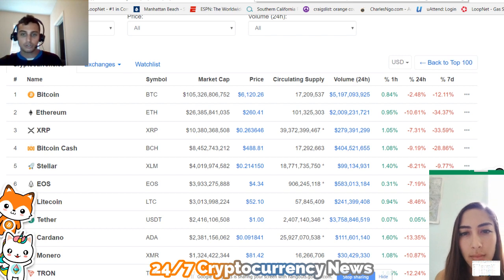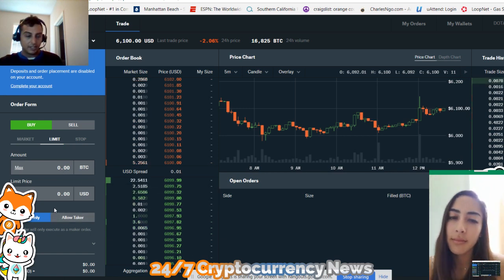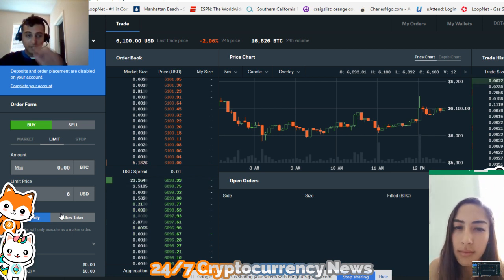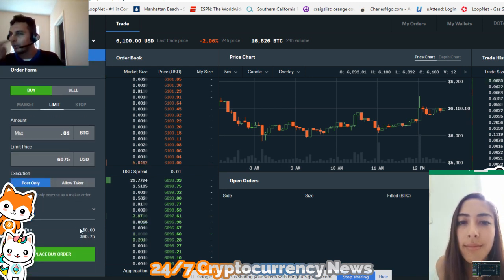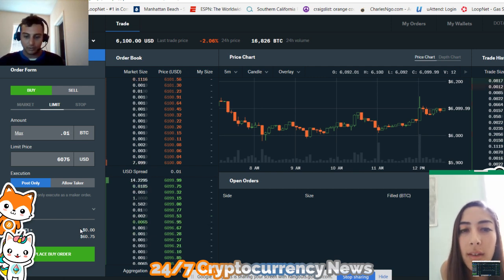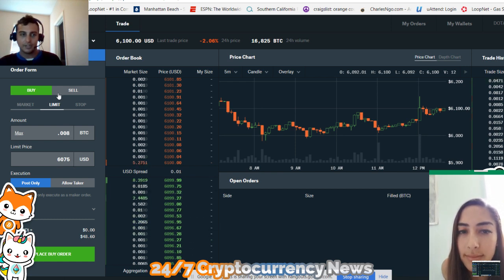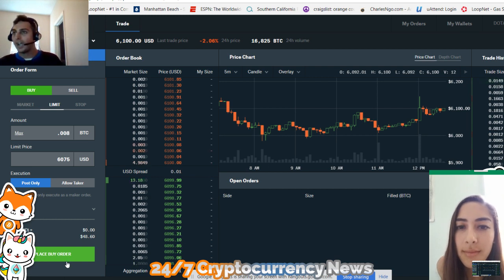Now we're going to go back to our trading window. What you do is put a limit order here — we're going to start with Bitcoin. You basically want to buy at $6,100. So we're going to wait for the price; if the price goes down to, let's say, $6,075, you're going to buy 0.008 Bitcoin, which is going to be about $50. So if you buy 0.008 Bitcoin at $6,075, all you're going to do is put a limit order — if it hits that price, if Bitcoin goes down to $6,075, it automatically executes.